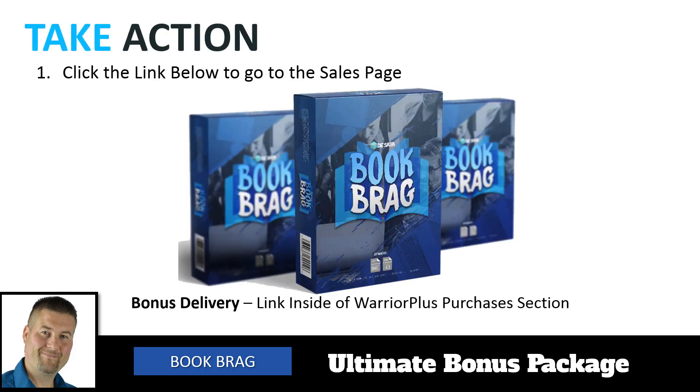All you have to do is take action — click the link below, go over to the sales page, and check it out. It's going to show you everything that's included, all the templates. Once you buy Book Bragg, go into the Warrior Plus purchases section and there'll be a button that says bonuses — click on that and you'll have instant access to all six bonus items. Combine those with Book Bragg and you'll be on your way to the potential success you're trying to achieve. Click the link below, head over to the sales page, and enjoy the Book Bragg system along with our ultimate bonus package. Have a great day, talk to you soon, and God bless.